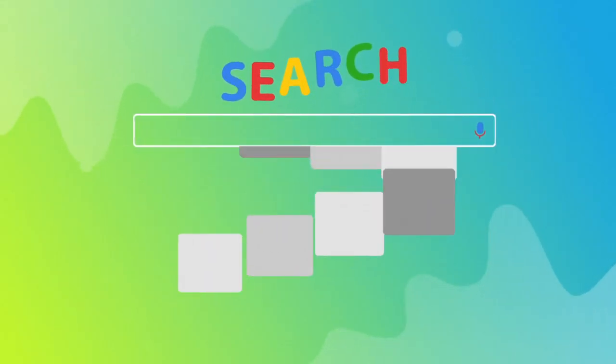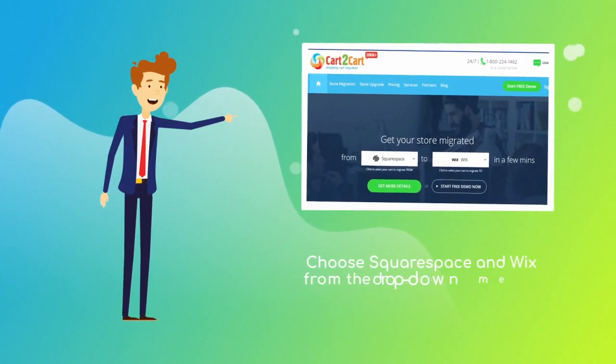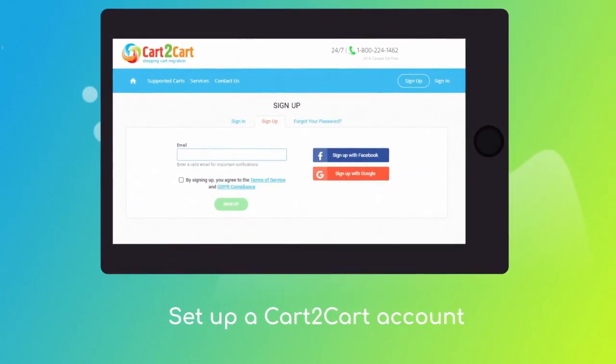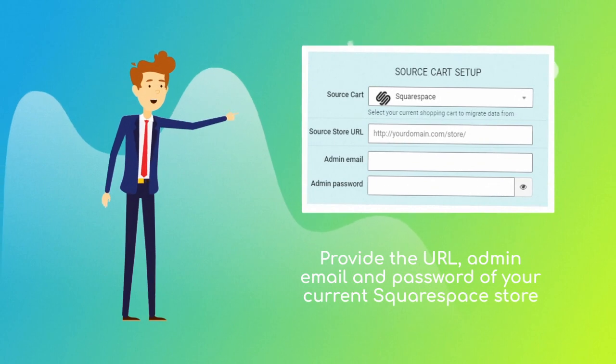To start your migration setup, go to shoppingcartmigration.com. Choose Squarespace and Wix platforms from the drop-down menu and click Start Free Demo. At this point, you'll be asked to log in or create a new Cart2Cart account. When done, provide the URL, admin email,